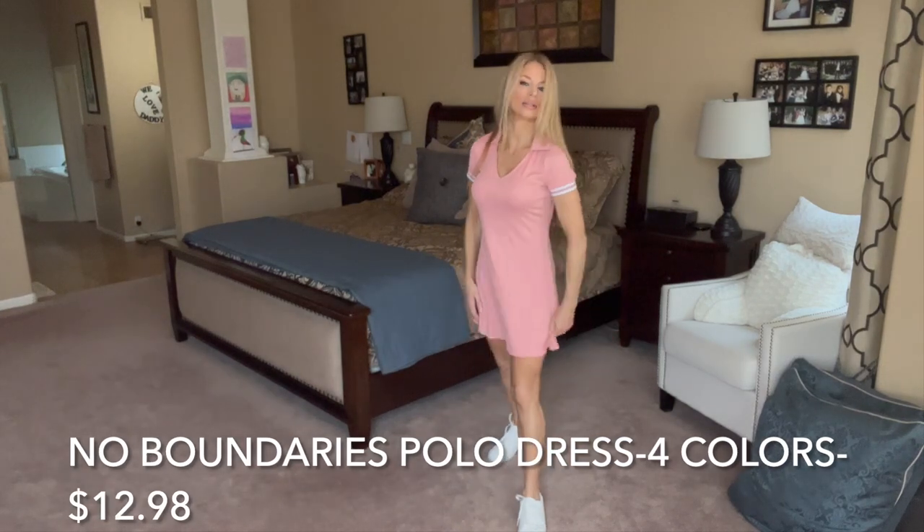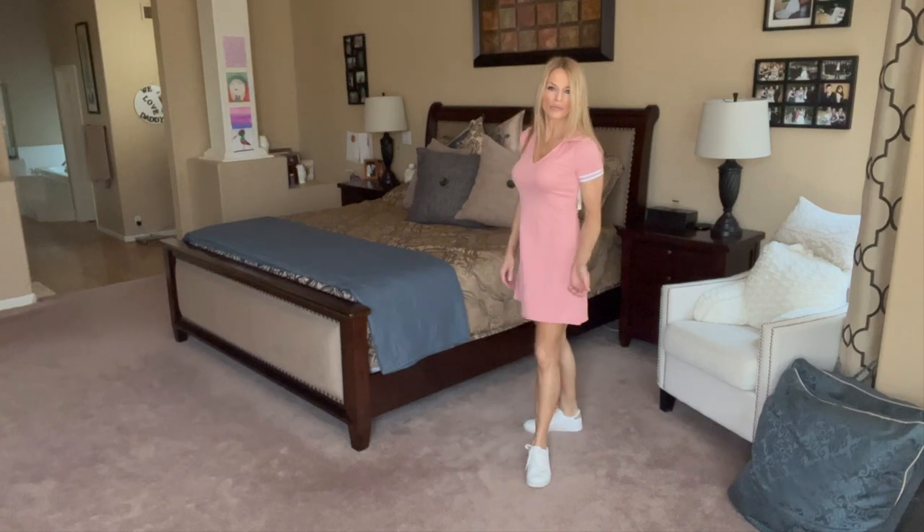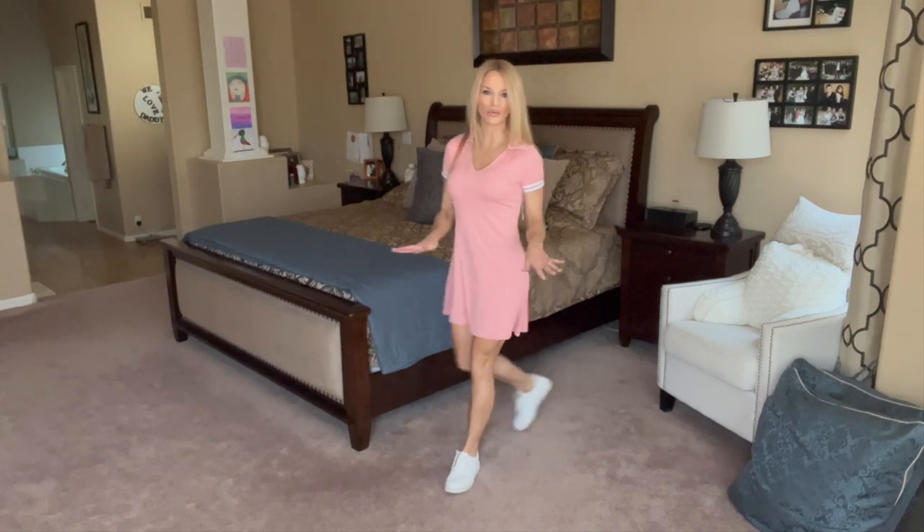This dress I want to show you — it's a No Boundaries. Such a cute little sporty dress in a size medium. It's a ribbed dress that flares out, so it's kind of a fit and flare. I paired it with my court shoes by Time and True, which are so popular. It goes really cute with this dress. You could wear a ball cap, a sports watch, or these little hoops I purchased from Walmart. If you're a silver metal kind of girl, this might be your style.